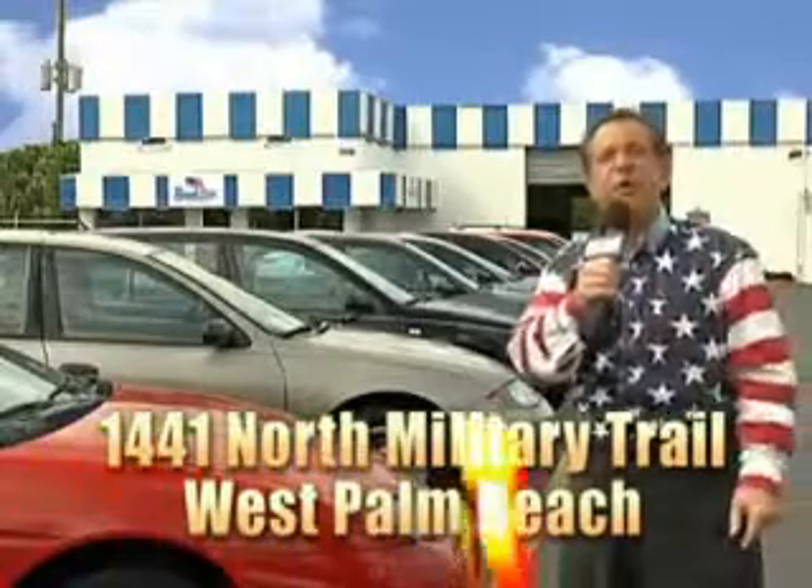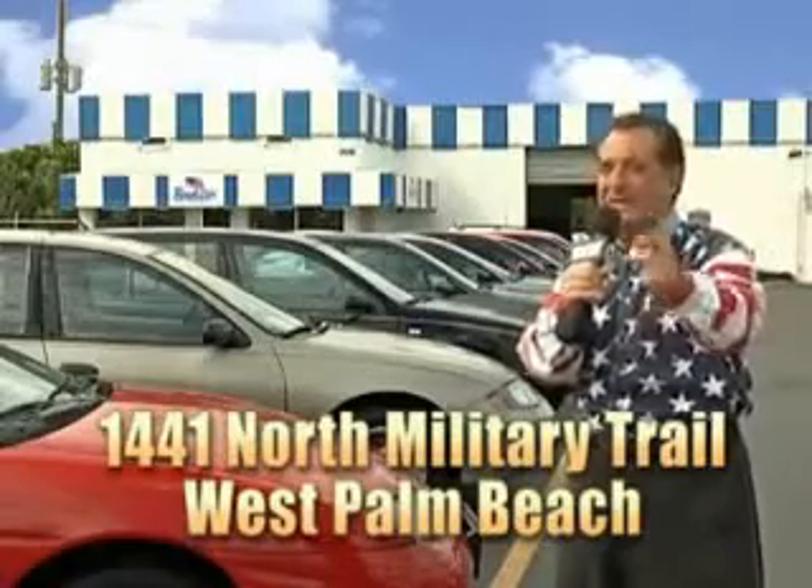That's Beach Cars, 1441 North Military Trail between Okeechobee and Belvedere, right here in West Palm Beach. That's Beach Cars. See us.